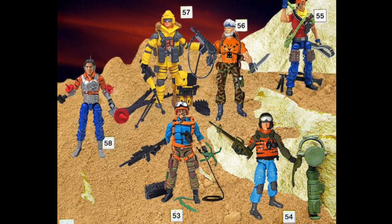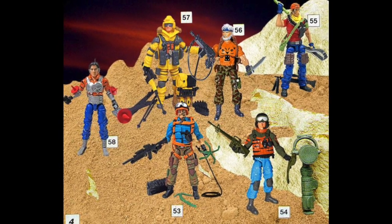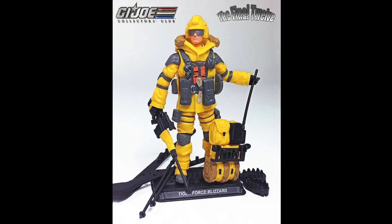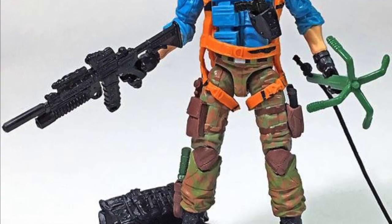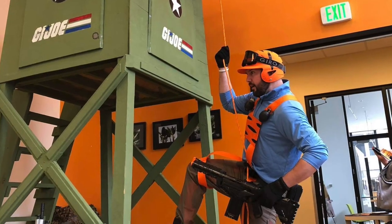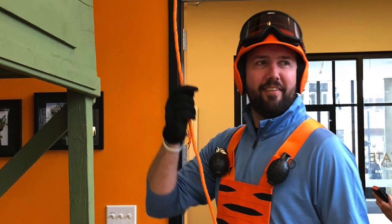My first honourable mention has to go to the club's final 12, and more specifically the European exclusive homage to the Tiger Force figures, but they don't make the list because they won't be in hand until next year, even though I've already paid a lot for them. They needed a mention for being bat-shit crazy, and based on something very close to my nostalgia button.